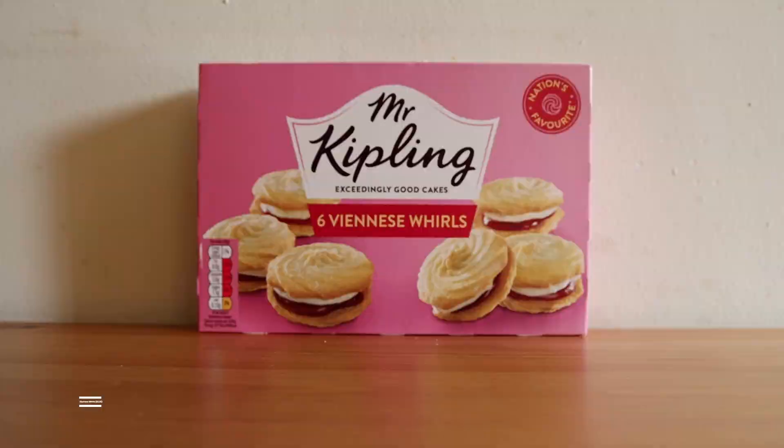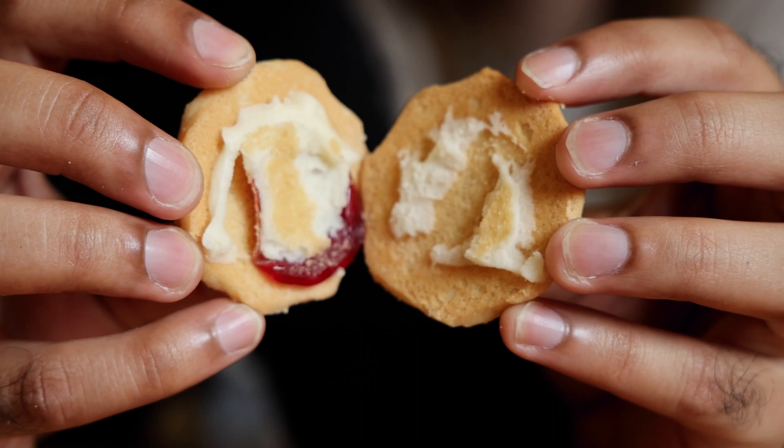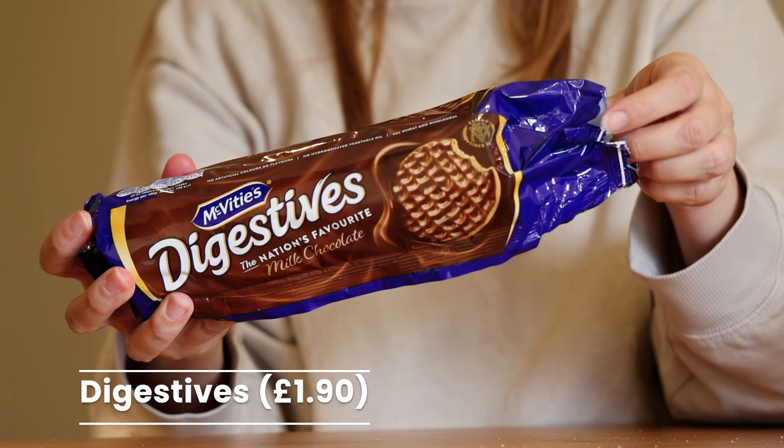Now that we've finished the Cadbury section we move on to cakes. Starting off with McVitie's Viennese Whorls — the inside has strawberry jam and some sort of cream. I've never had these. These are very good. I like the consistency of the shortbread cookie — whatever kind of cookie it is, it's delicious. They have quickly become my favorite biscuit.